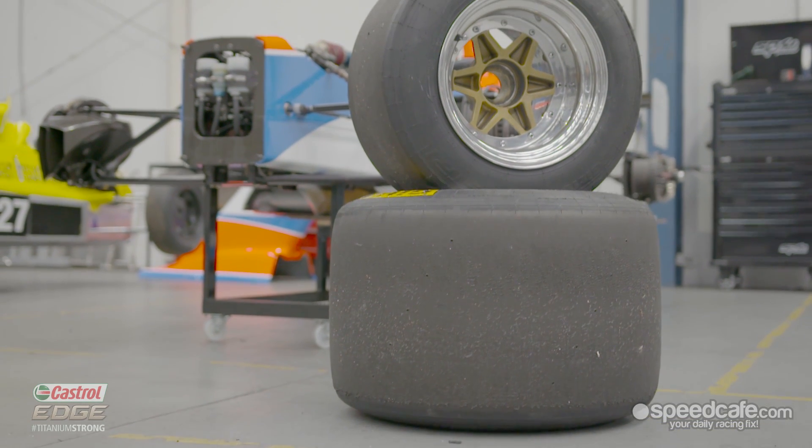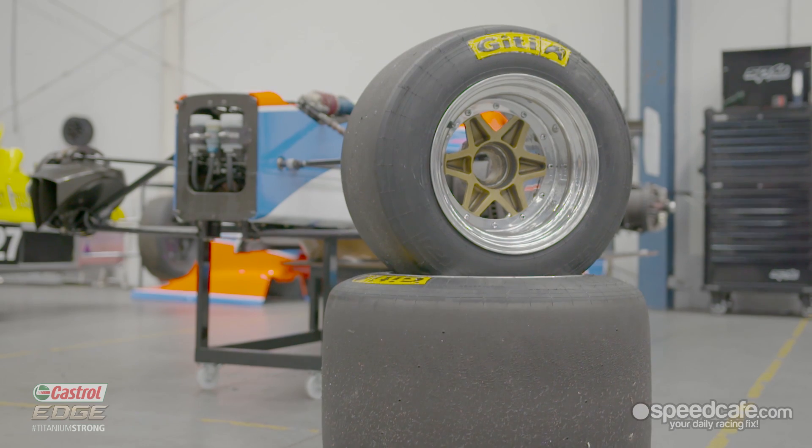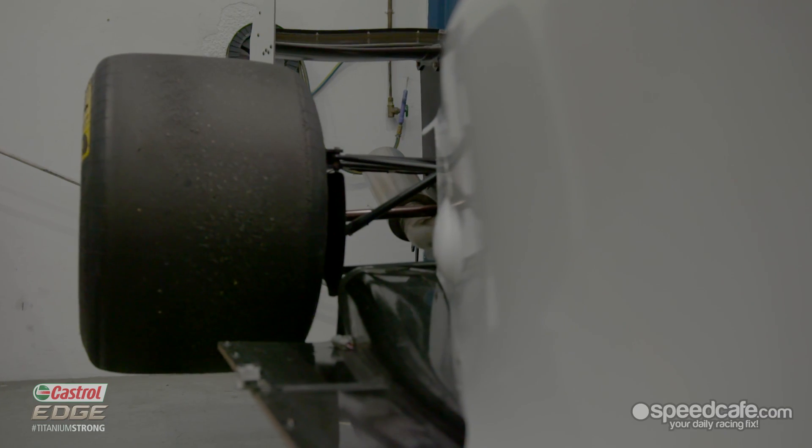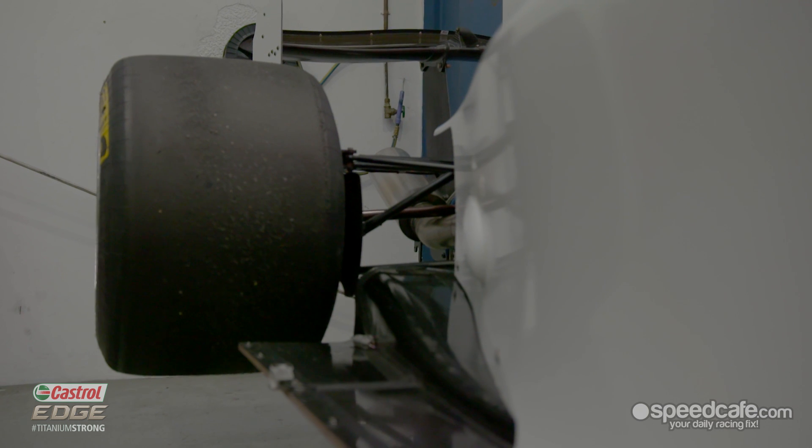GT have been involved from the start and were really happy to get involved in the program. They've built the rear tyres especially for us. The front tyres are from another class they're building tyres for, but they've developed the rear tyre especially for what Chris wanted — a great big rear tyre. It's a bit over three metres in wheelbase, so it's quite a big car, nearly the same size as an Indy car.